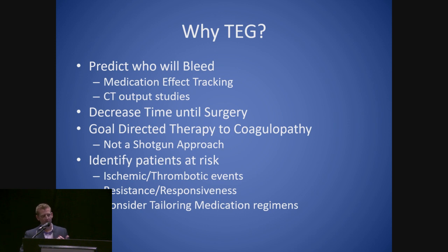Why the TEG? To predict who will bleed — there are tons of studies, chest tube output studies, that show a clinical effect that is very predictable based on the TEG inhibition. The surgeon can expect somebody to have a lot of chest tube output if they have a lot of platelet inhibition or low MA-ADP. They're not going to rush to take that patient back to the operating room as they used to. The decreased time until surgery is a big thing — this allows us to operate safely from a bleeding risk standpoint while avoiding the ischemic risk by identifying when drug inhibition has cleared.